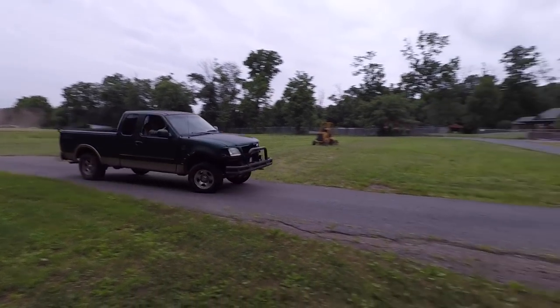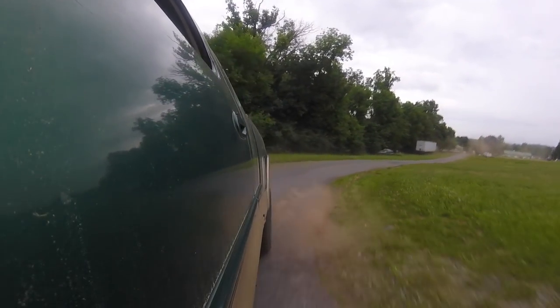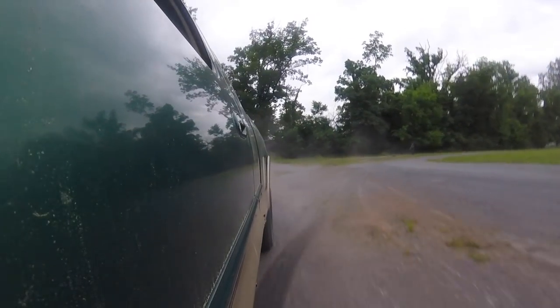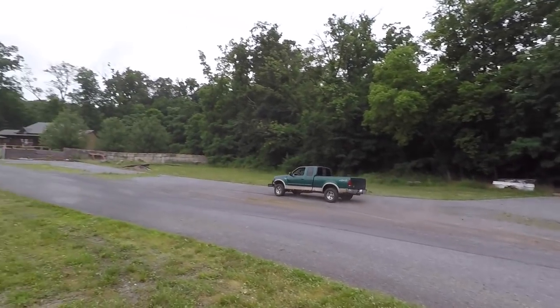Oh my god, it stinks like mouse or rat. I think he's honestly trying to roll this truck — it's pretty incredible. You can smell the rubber, but she's still holding together.